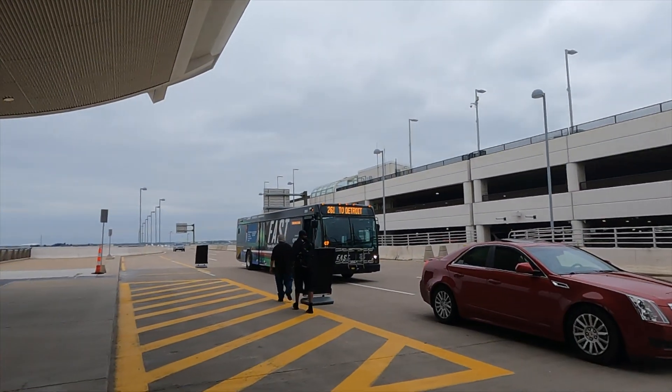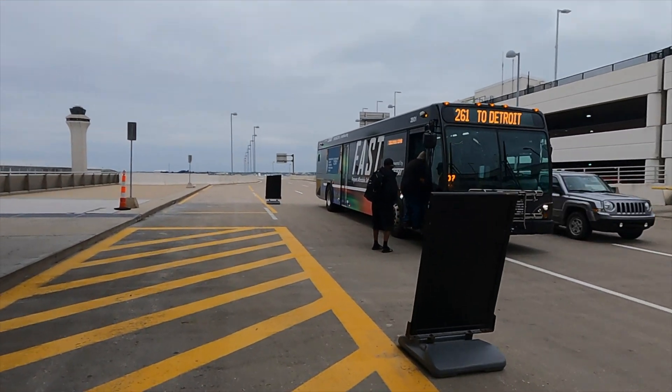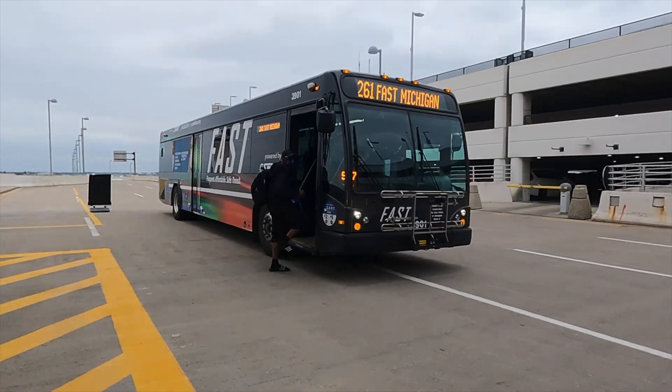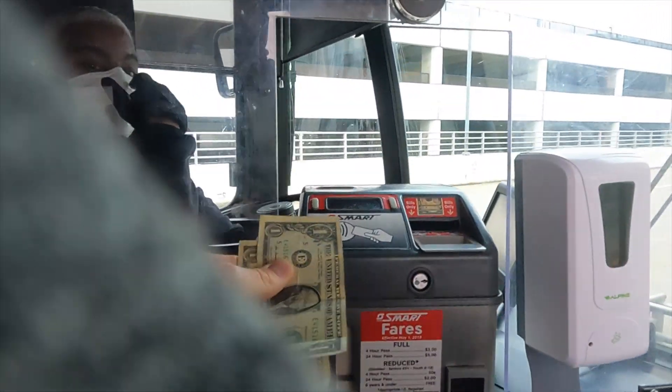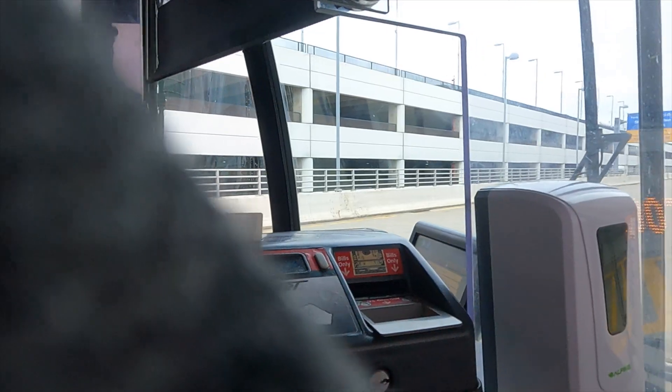We're now going to take the bus to Dearborn this time. It's the 261. It only costs two dollars. Can I get a transfer please? Thank you.